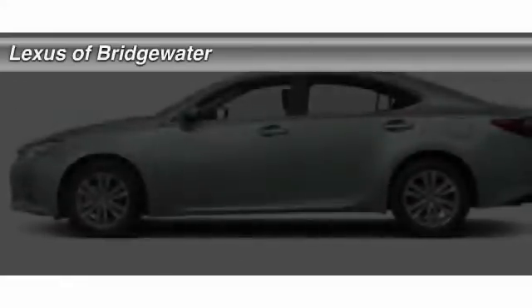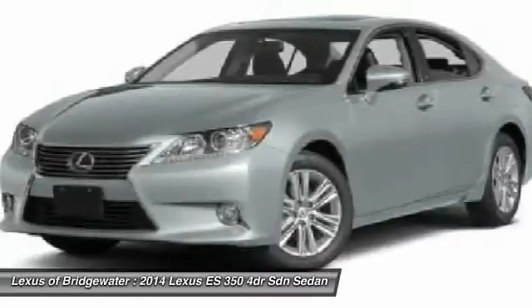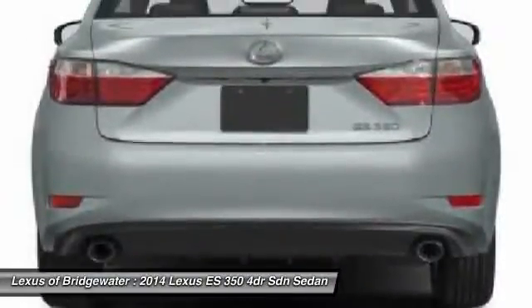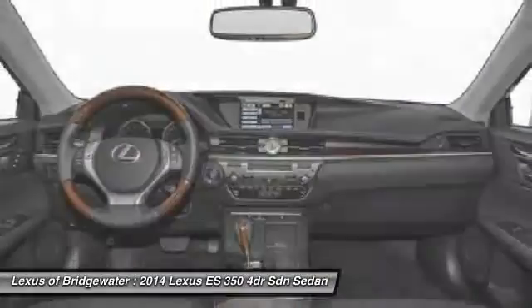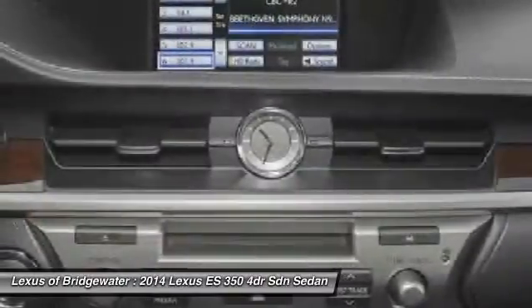The 2014 Lexus ES350 — a sophisticated combination of distinctive styling, luxury, and smooth performance. A 3.5-liter V6 engine propels the ES from 0 to 60 miles per hour in 6.8 seconds. The countless standard interior features transport you to a new level of luxury and convenience, and it is priced below $45,000.